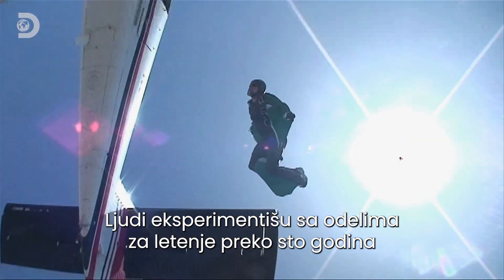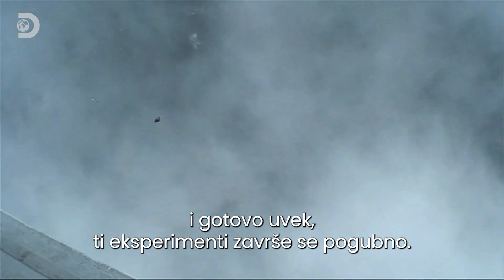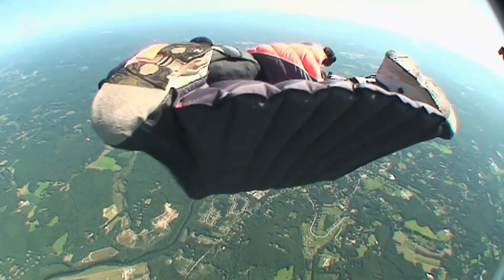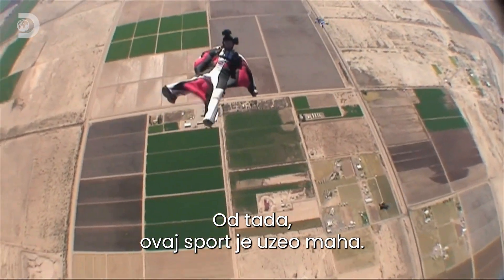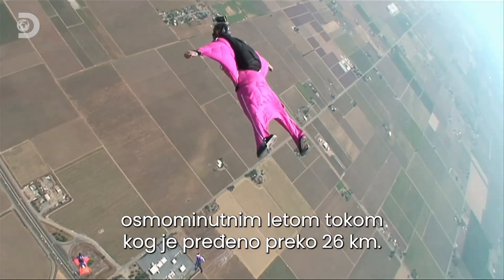People have experimented with wingsuits for over a hundred years, almost always ending in death. Only in the 1990s did Frenchman Patrick de Guerron develop today's modern, safer wingsuit. Since then, the sport has taken off. In 2012, a new world record was set with an eight minute long jump covering over 26 kilometres.